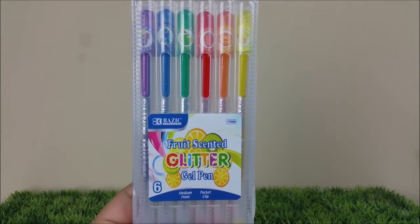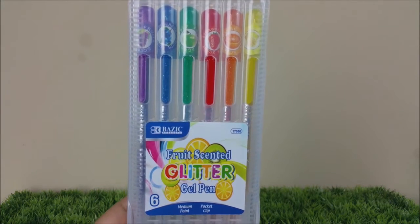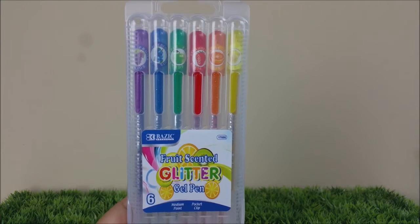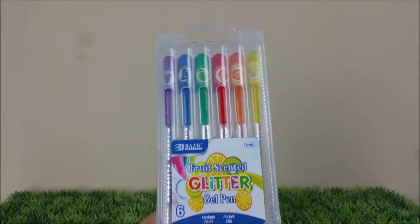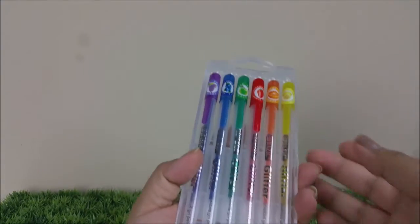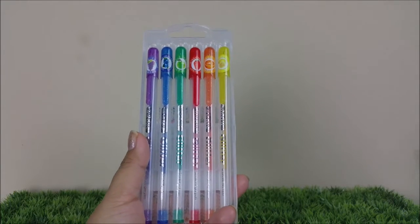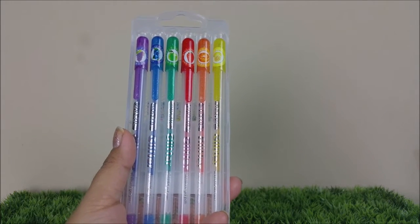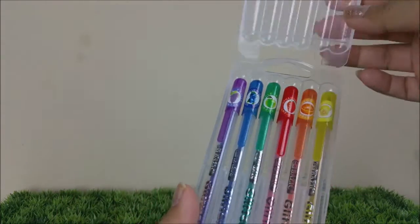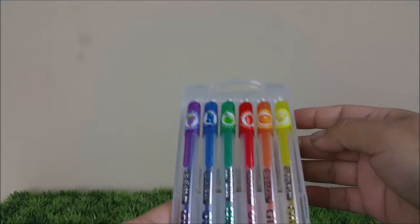Every time I go there I always have to pick up some pens because I love their pens. These are fruit-scented glitter gel pens — you're getting six of them and they come in a really nice case that opens up from the bottom and lifts up. For anyone working on their journal or planner, this is a really nice little case you can put in your bag and your pens won't go flying everywhere.